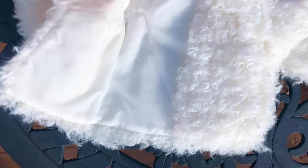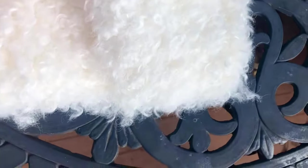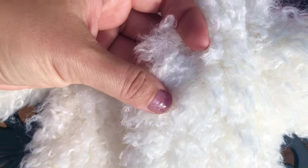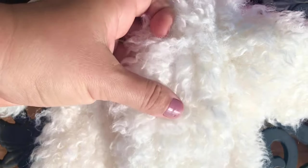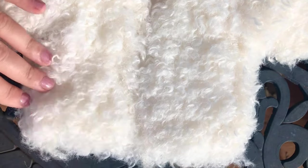I absolutely love this coat — it's so soft. I don't know what kind of material they use, but it's really soft to touch. It's fully lined and very well made. It doesn't have any buttons and it doesn't stay closed, but that's just the look they're going after.